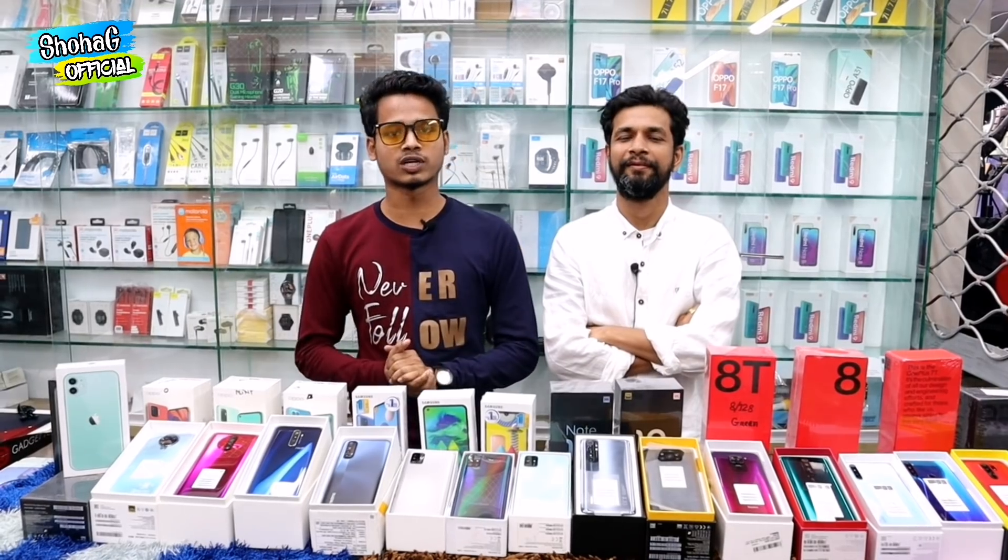Hello viewers, Assalamualaikum. So viewers, I'm going to be watching this video. This is how I'm learning about the video — I'm going to listen to it.